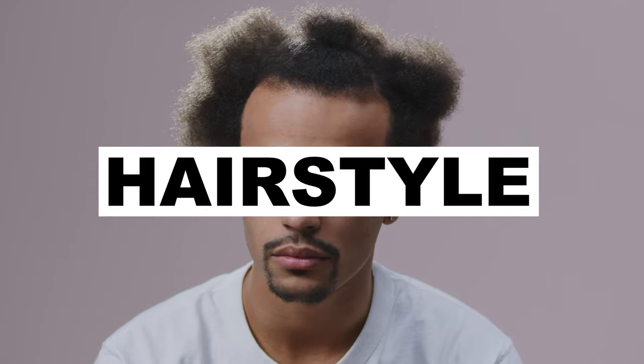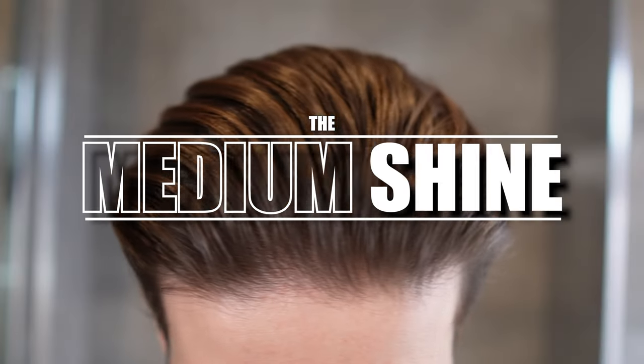It's 2024 and you still don't know the best styling products for your hair type or hairstyle, so let me break it down into three categories: the dry look, the medium shine, and the wet look.